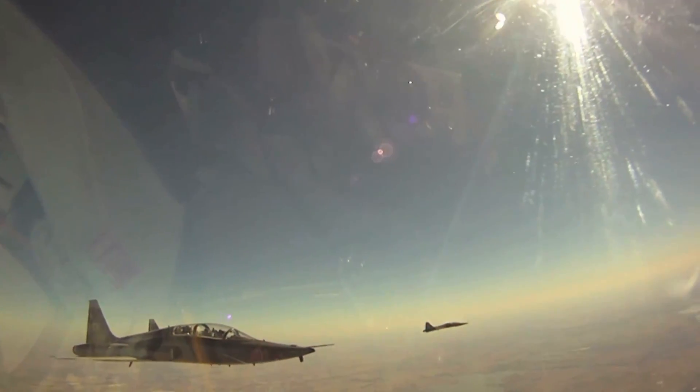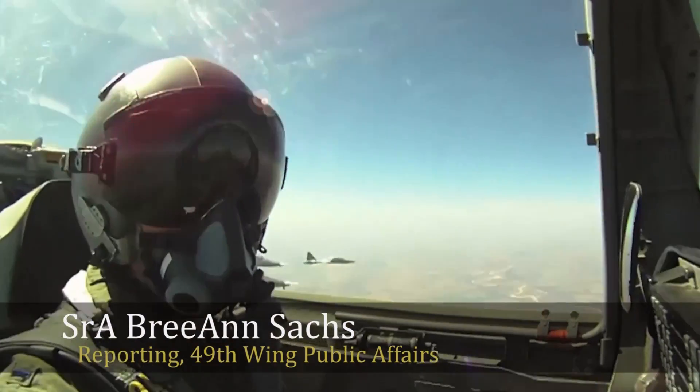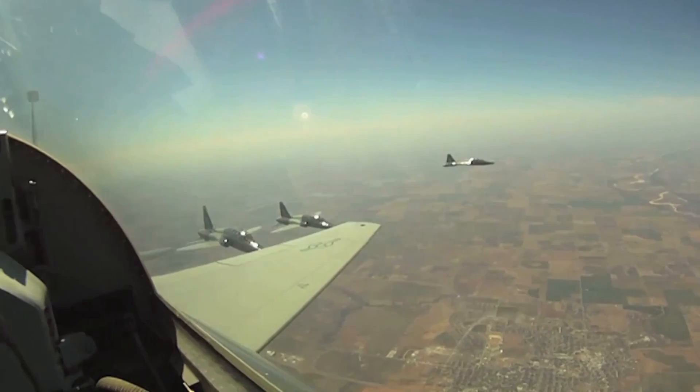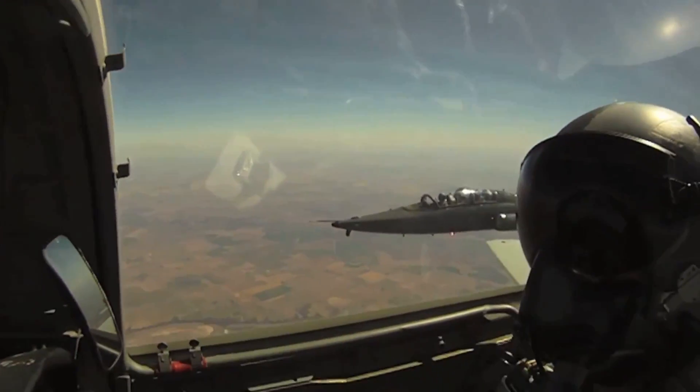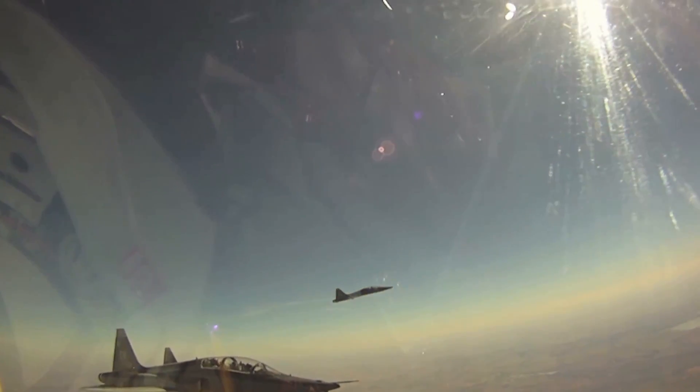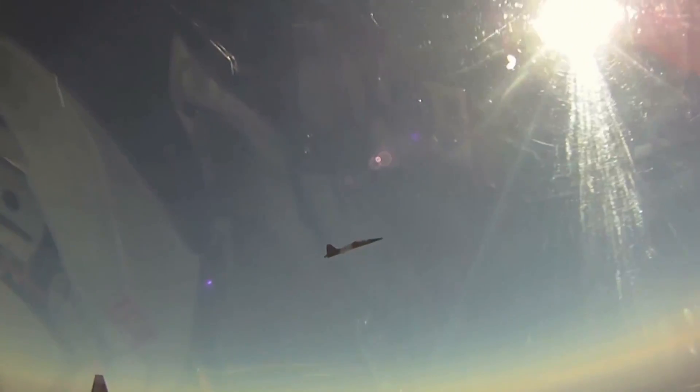The T-38 Talon is a twin-engine, high-altitude, supersonic jet utilized in a variety of mission sets. Its economical design, ease of maintenance, versatility, and outstanding safety record make the T-38 a perfect jet for undergraduate pilot and pilot instructor training.